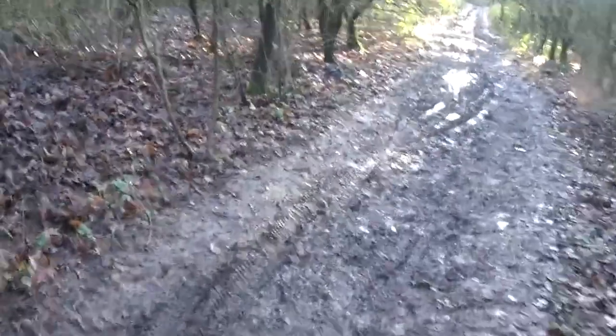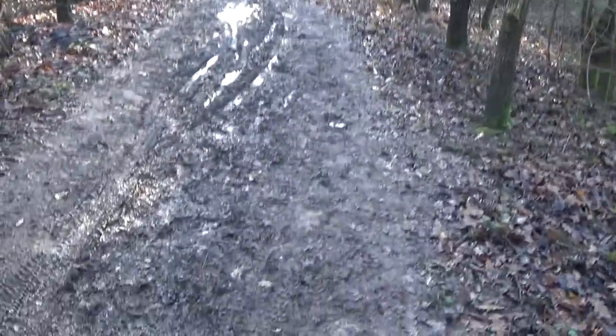Everything you see here is absolutely slippery and muddy, guys. Let's just say I hope I get home in one piece. Interesting — a brick, definitely a brick.